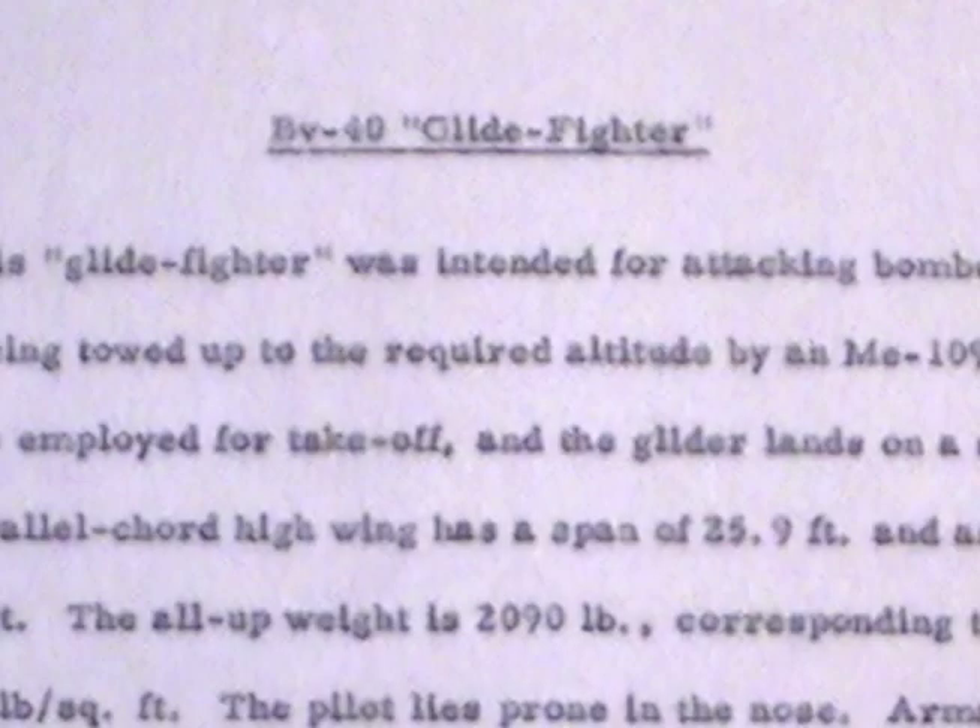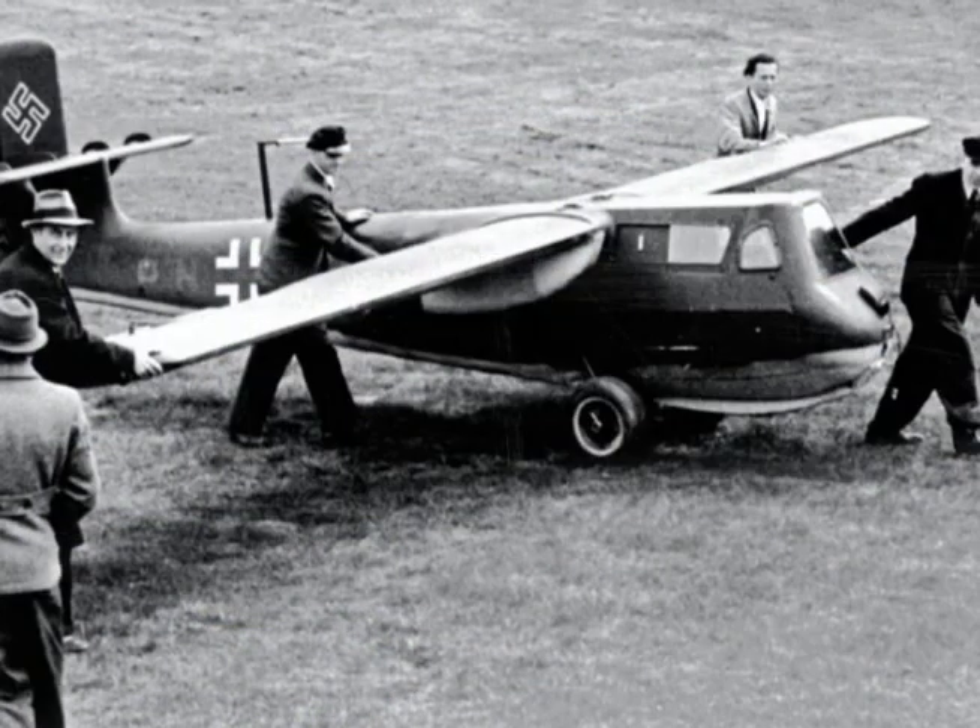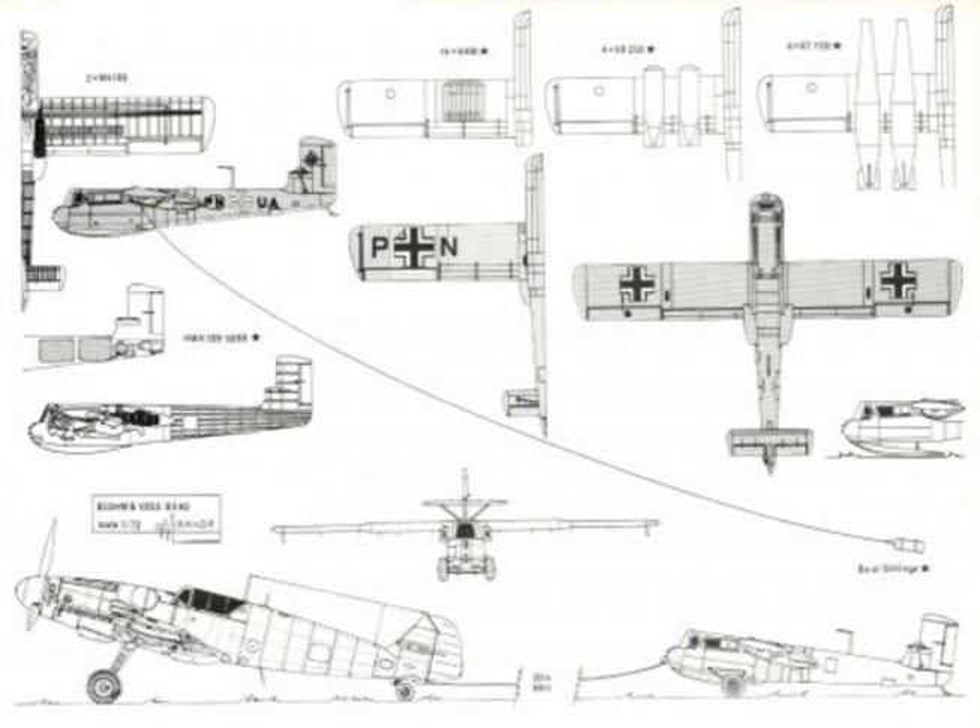BV-40 Glide Fighter. This glide fighter was intended for attacking bomber formations after being towed up to the required altitude by an ME-109G. A wheeled bogey is employed for takeoff, and the glider lands on a skid at 73 miles per hour.